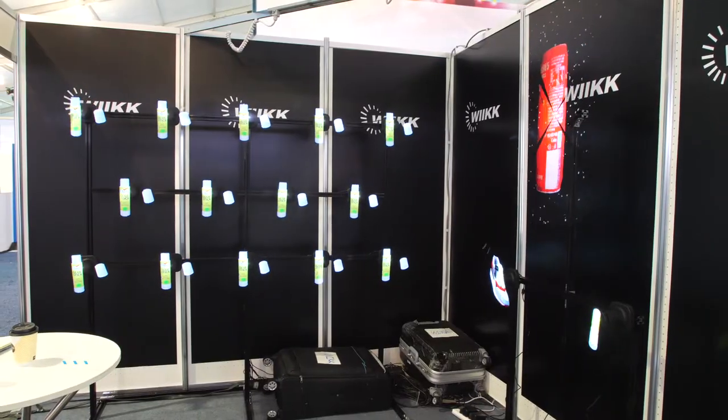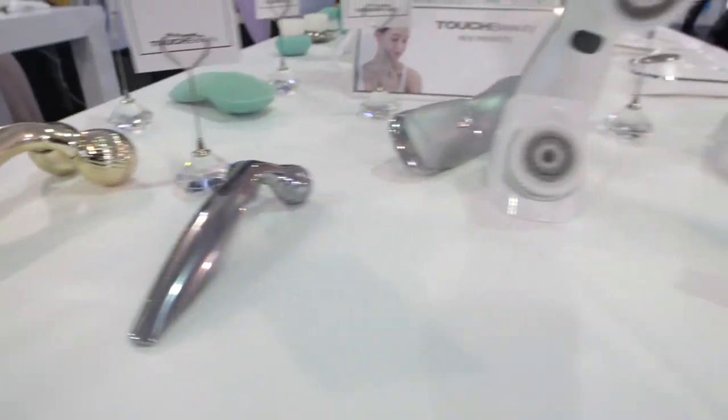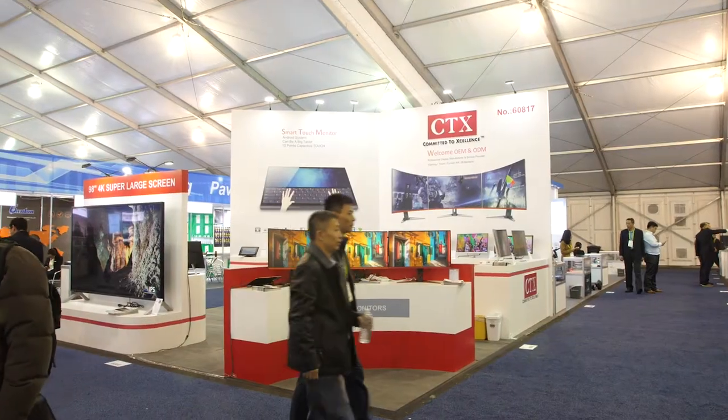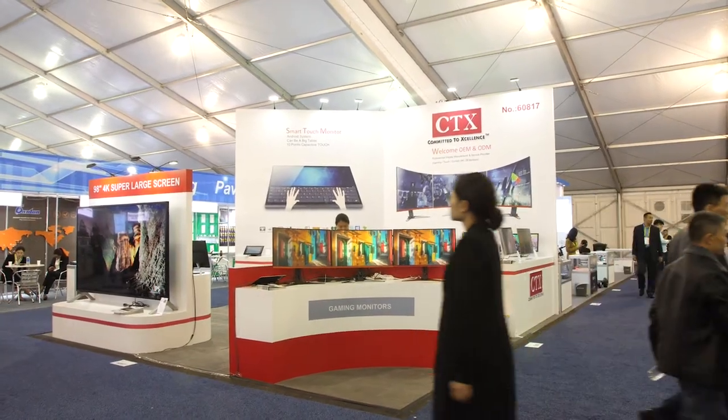Come check out the top consumer tech designers, manufacturers, and retail leaders as they reveal the latest innovations in the product manufacturing ecosystem.